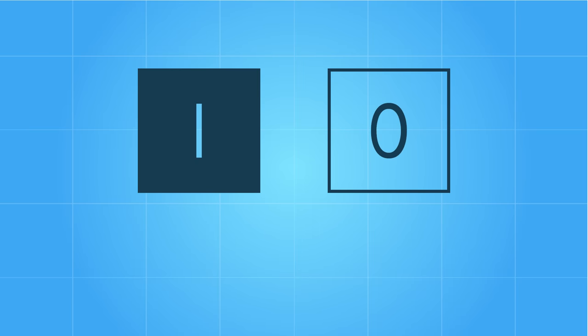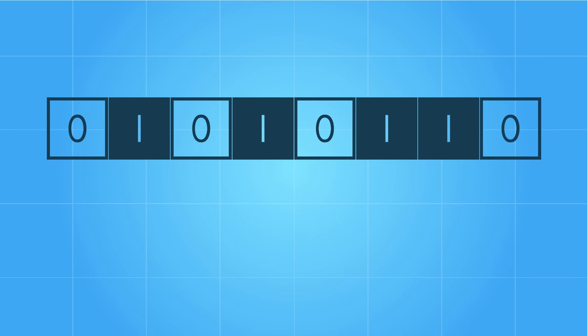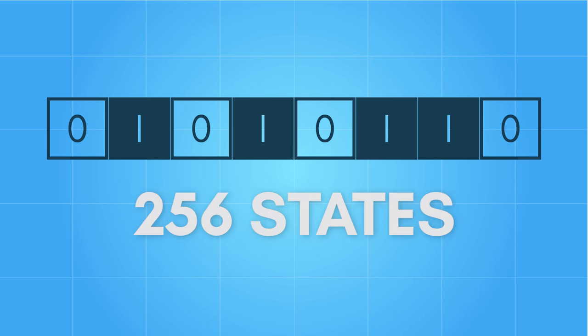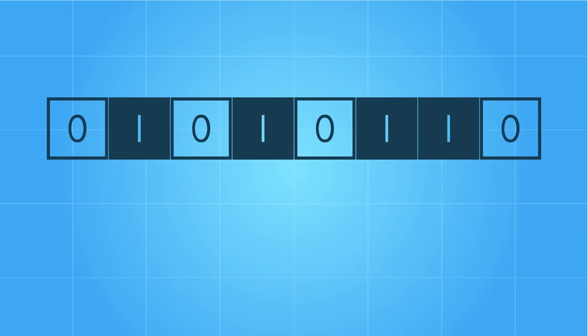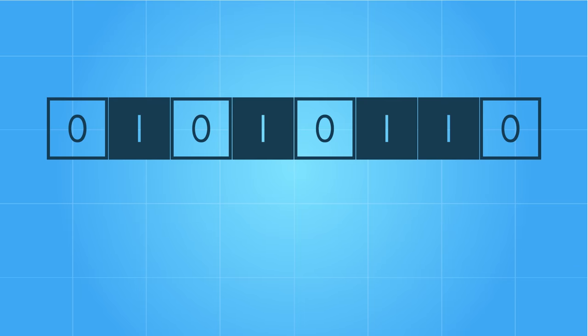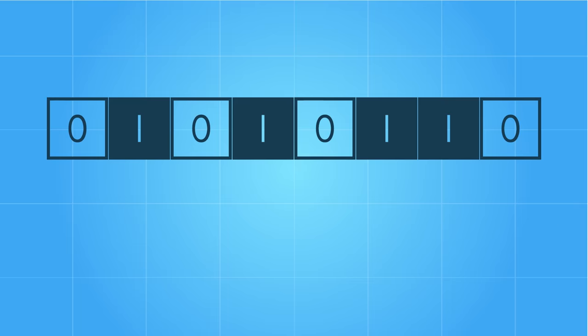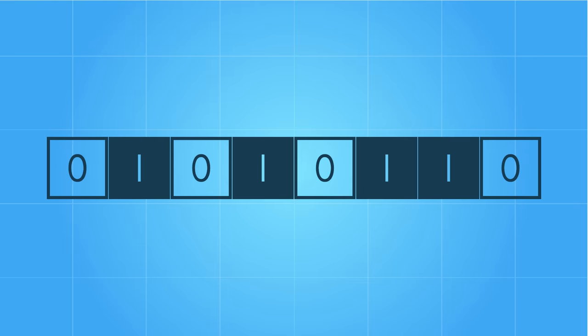In a CPU, a bit is physically transmitted as voltage levels. If we combine multiple bits together in a group, we can represent more combinations of discrete states. For example, if we combine 8 bits together, we form what's known as a byte. A byte can represent 256 different states and can be used to represent numbers — any number between 0 and 255. But in a CPU, how we choose to represent data is completely malleable. That same byte can also represent a number between negative 128 to 127, or other expressions such as colors or levels of sound.